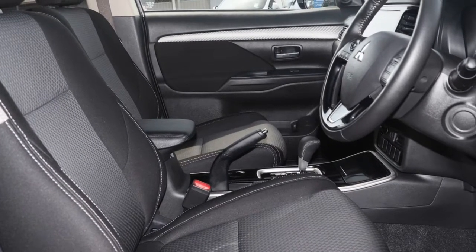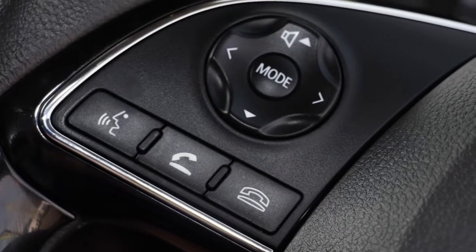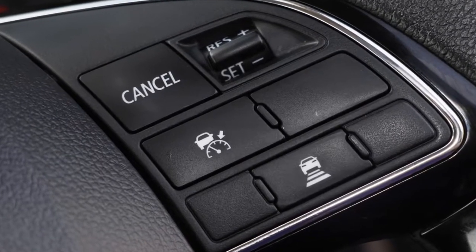Remote central locking, cruise control, alloy wheels, air conditioning, power steering, climate control and more. If you're looking for a first rate vehicle, this could be yours today.